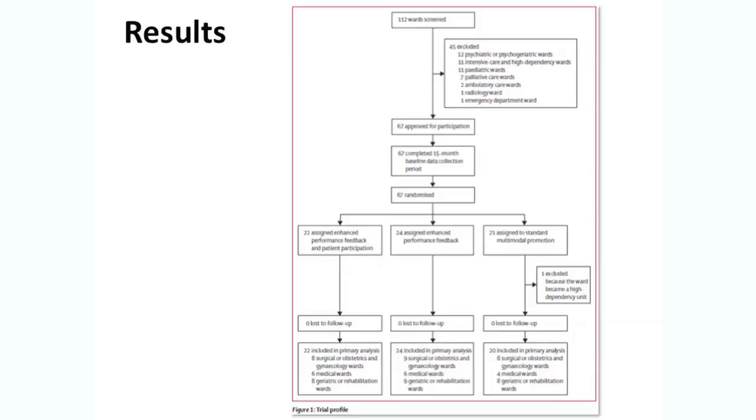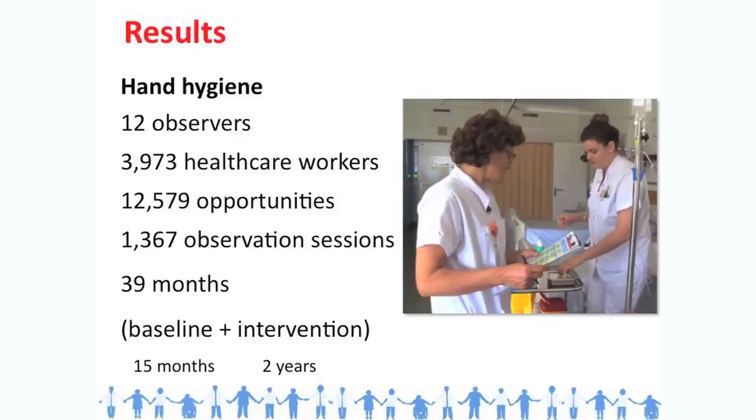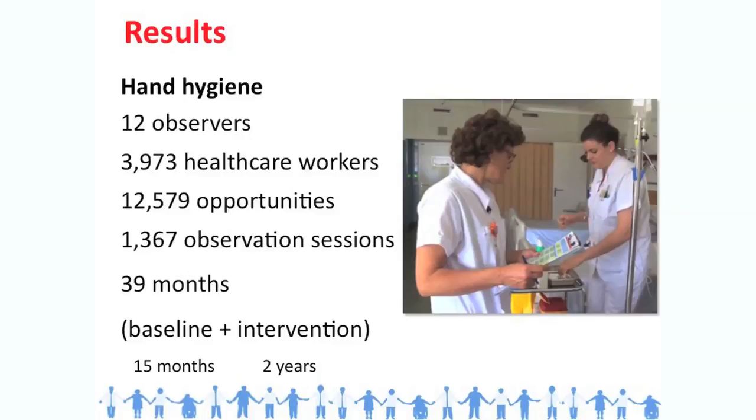Looking at the study design and flowchart, we had a total of 112 wards screened to participate. At the time of randomization, one ward had to be excluded because it was becoming a high-dependency ward. We had three clusters — three study arms: 22 wards assigned to enhanced performance feedback plus patient participation, 24 assigned to enhanced performance feedback alone, and 21 assigned to standard multimodal promotion. We had no loss to follow-up. Twelve observers observed a total of almost 4,000 healthcare workers for more than 12,000 hand hygiene opportunities across more than 1,300 observation sessions.